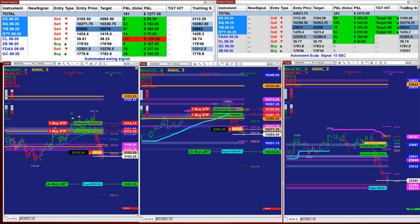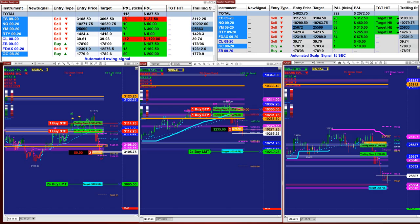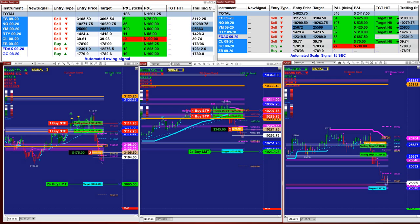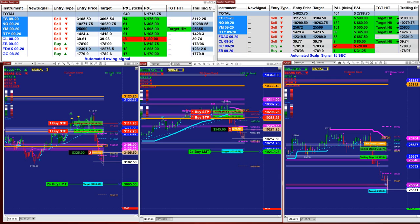Thank you very much for today. Right now as we close, the scalper on the right upper corner has 336 ticks into the profit. We just got a new signal, so we are at 171 on the swing trading based on the last entry — not all day long. As you see, this market started rolling down and that put us immediately to 246 based on one contract, and immediately we jumped to 400 ticks into the profit on the scalper.